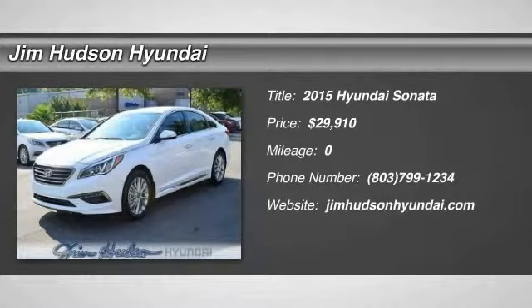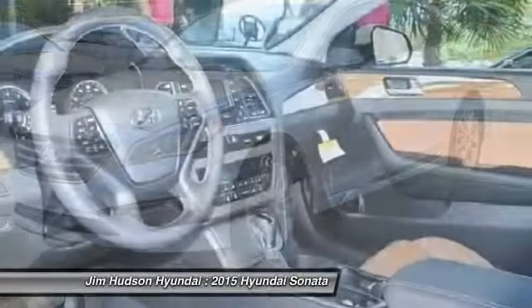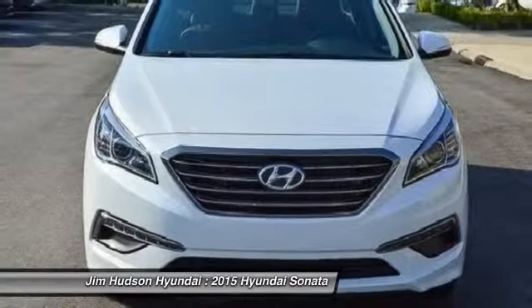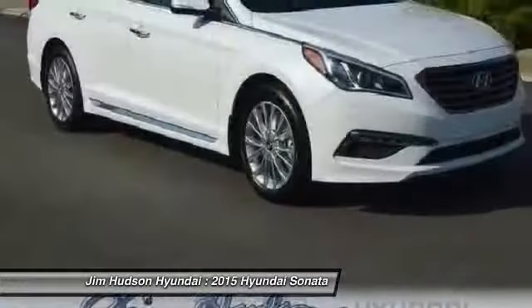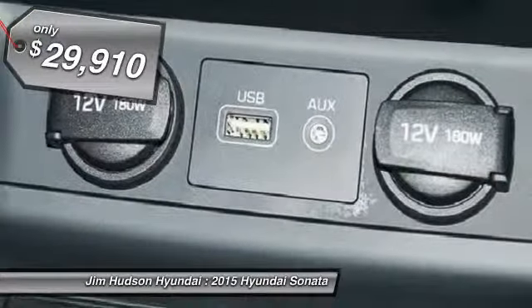The 2015 Sonata. The Sonata has a long list of technologically advanced interior features and options that make driving safer, more convenient, and much more fun. Don't forget the exterior corrosion protection — a 14-step roto-dip system that provides unmatched protection for your Sonata — and is priced below $30,000.